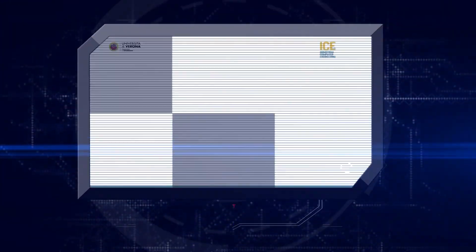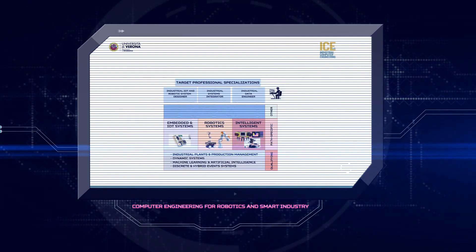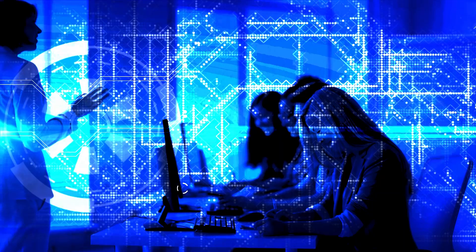To do so, we've designed a training program that includes not only the basic subjects, but also competencies related to production processes and management. It's then specialized with three courses tied to Industry 4.0 and IT, in which our department has the strongest skills.